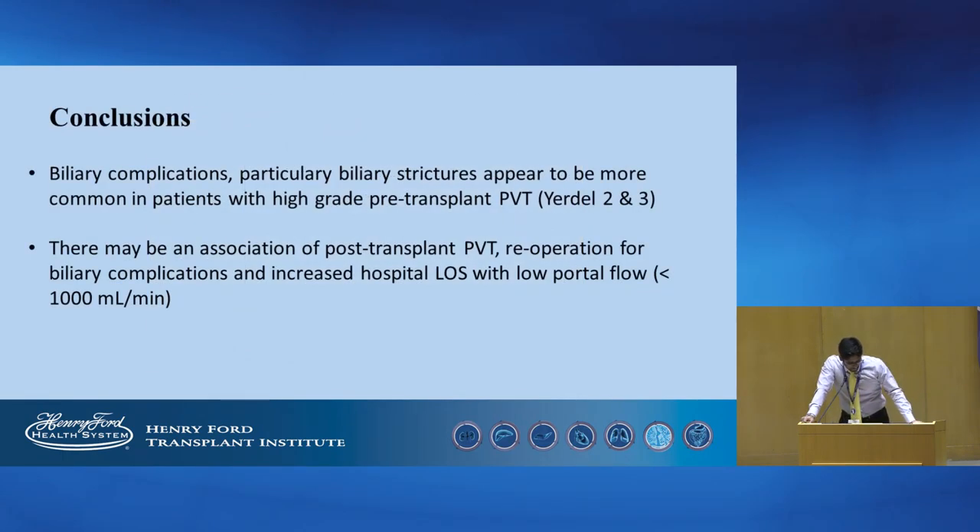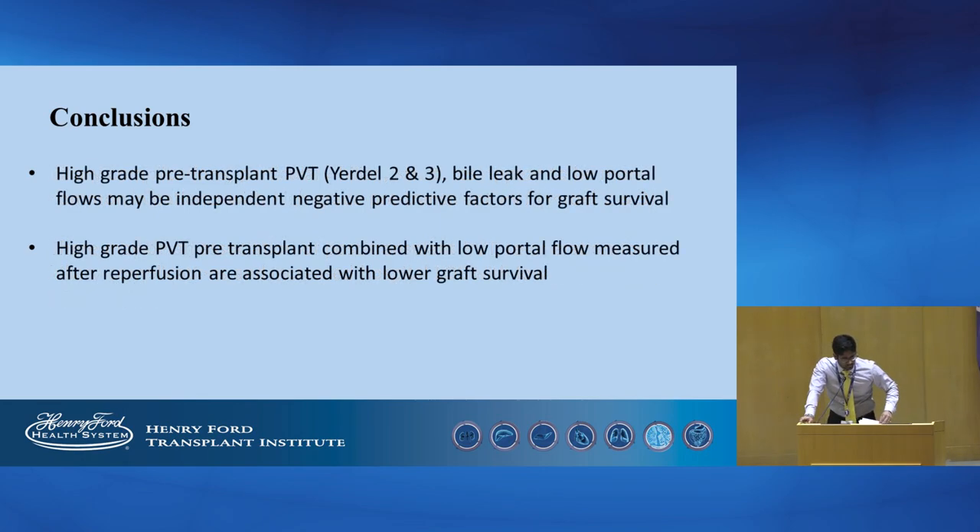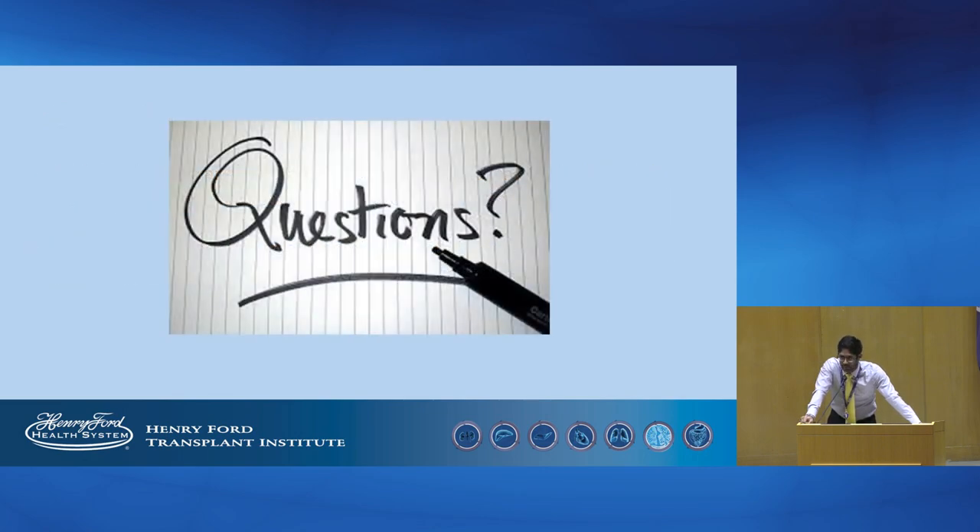To conclude, biliary complications, particularly biliary strictures, appear to be more common in patients with high-grade PVT. There may be an association between post-transplant PVT, re-operation for biliary complications, and increased hospital stay with low portal flow. High-grade PVT, occurrence of bile leaks, and low portal flow may be independent negative factors for graft survival. High grade of PVT combined with low portal flow measured after reperfusion is associated with low graft survival.